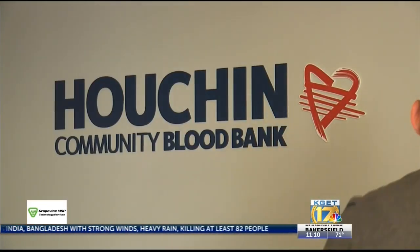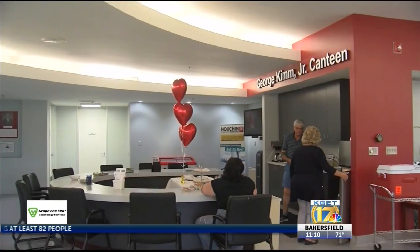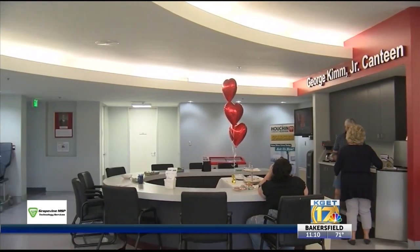Houchen opened its doors and location back in 1989. The blood bank says donors have given thousands of units of blood, platelets, and plasma, saving countless lives.